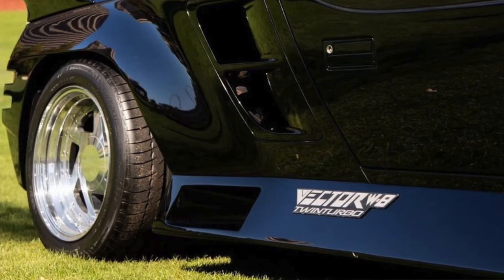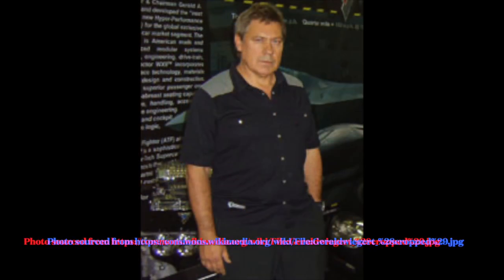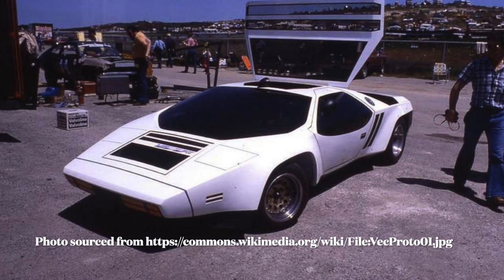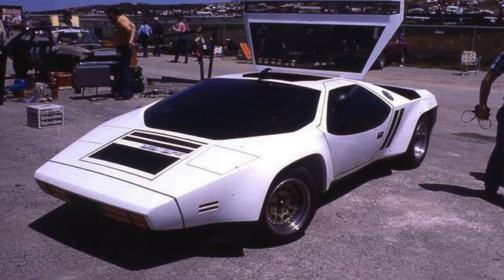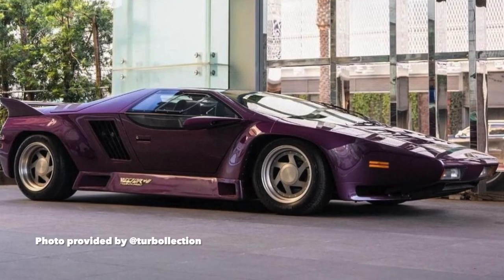To talk about the Vector W8, it's important to first understand how Vector Motors Corporation came into existence. In 1971, American automotive engineer and businessman Gerald Weigert created a design house known as Vehicle Design Force. The company's name was later changed to Vector Aero Motive, and a number of wedge-shaped cars began production. The W8 was designed by chief designer Gerald Weigert, with final touches and refinements handled by head of engineering David Koska.